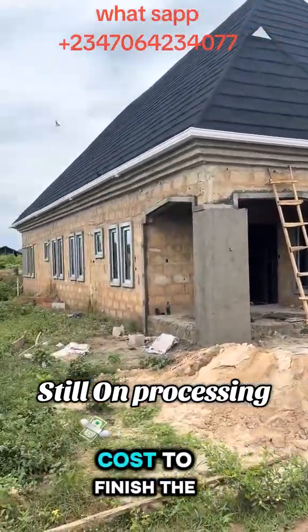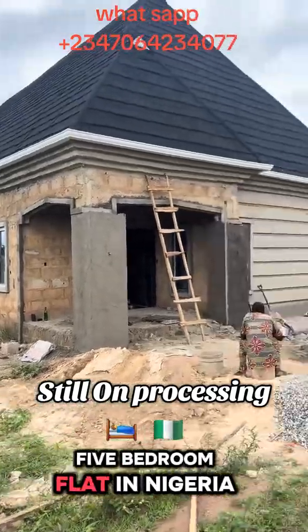How much does it cost to finish the block work of a 5-bedroom flat in Nigeria?